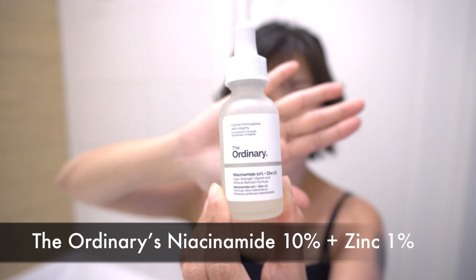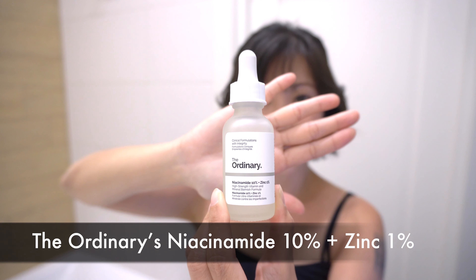and then I follow it up with The Ordinary Niacinamide 10% and Zinc 1% solution. I use this to predominantly combat my pore enlargement, the oiliness in my T-zone, and also to fade away acne blemishes because I do get adult acne, cystic acne, especially around my periods monthly. So this is great, really like it.